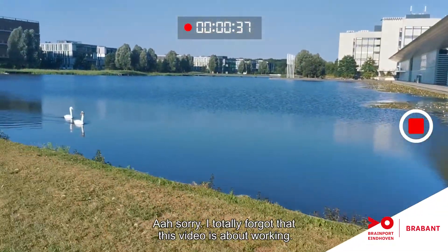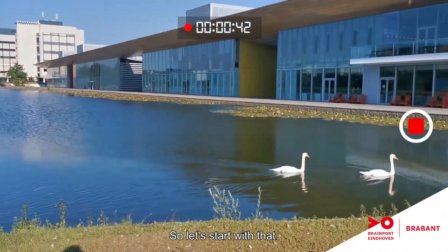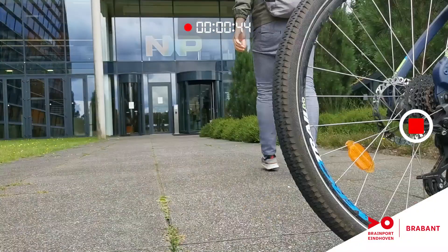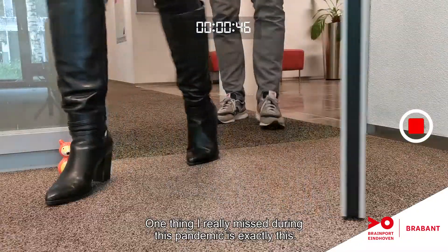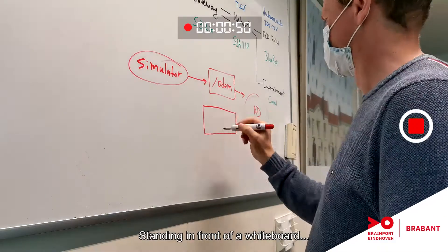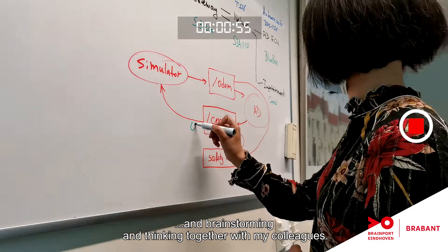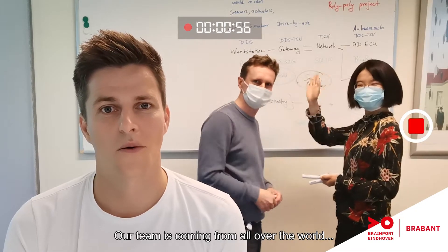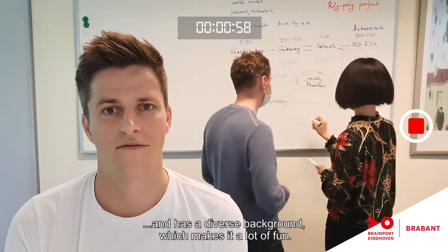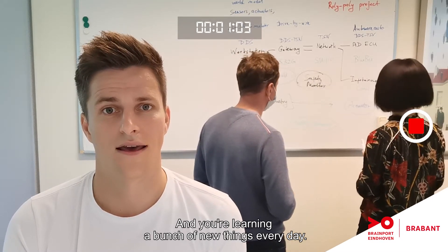Sorry, totally forgot that this video is about working. So let's start with that. One thing I really miss during this pandemic is exactly this — standing in front of a whiteboard and brainstorming and thinking together with my colleagues. Our team is coming from all over the world and has a diverse background, which makes it a lot of fun and you're learning a bunch of new things every day.